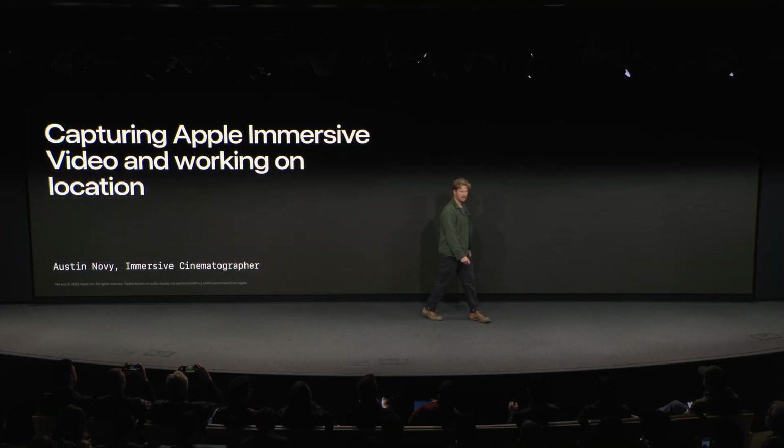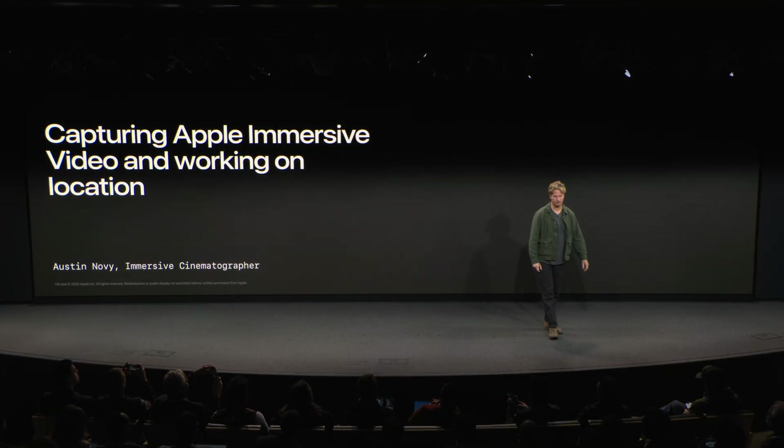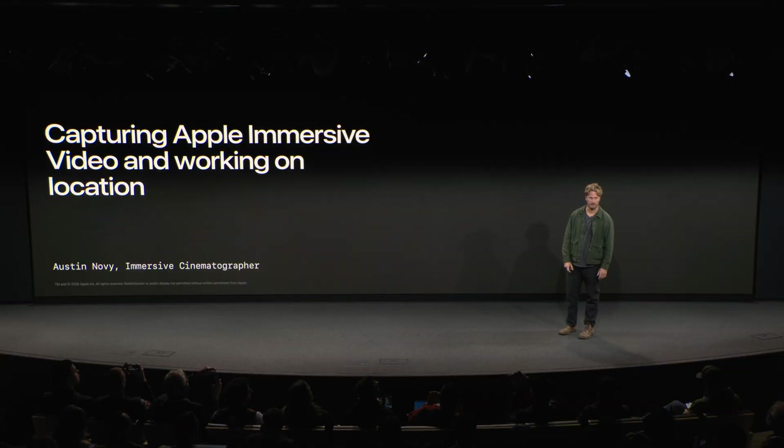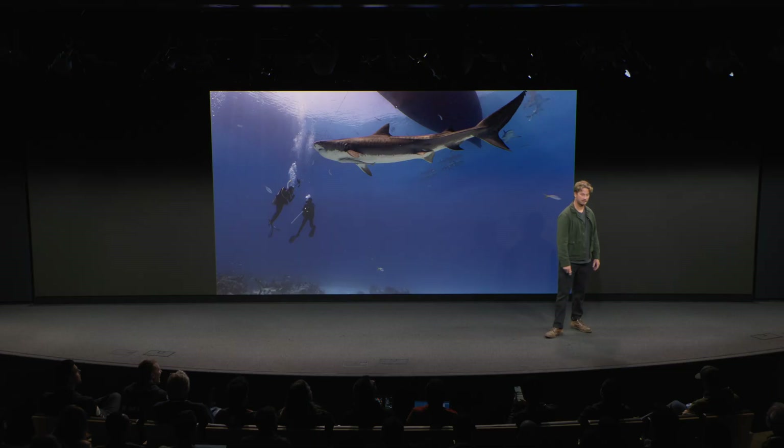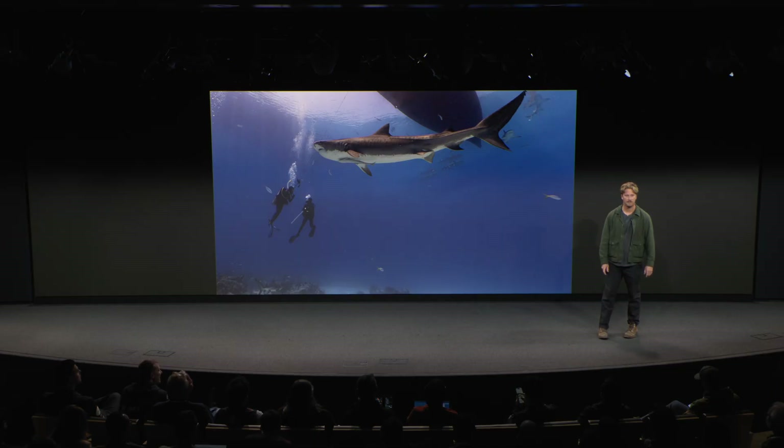My name is Alson Novi. I'm an expedition cinematographer within the Apple team and I've worked on a handful of Apple immersive titles, specifically wildlife. My background comes from the natural history and expedition world, and I specifically work in remote location and complex filming scenarios.